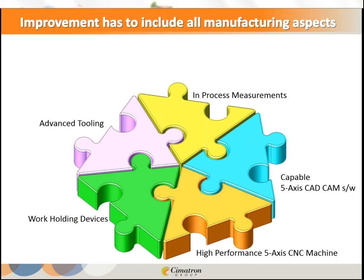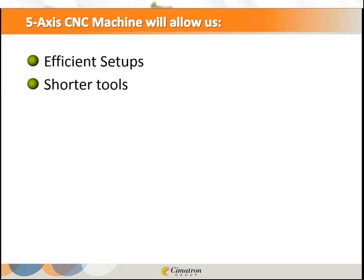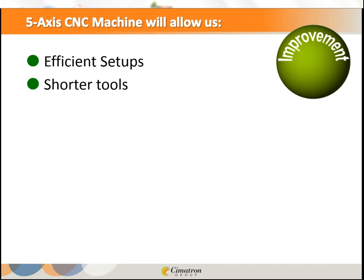What does a 5-axis CNC machine allow us? Basically two things: efficient setups and shorter tools. Everything comes down to those two components. Together, with efficient setups and shorter tools, you can achieve improvement in productivity and profitability.